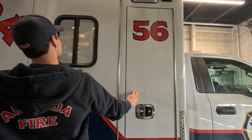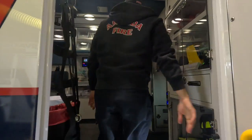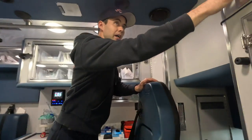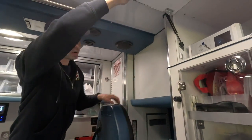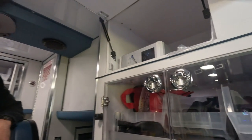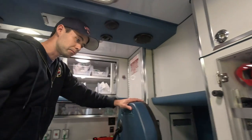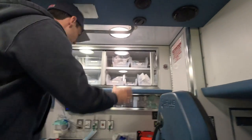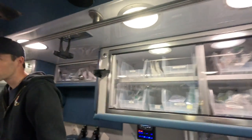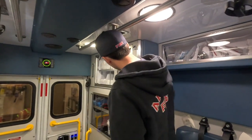Moving into the main patient compartment — it still smells like a new car, which is nice. Up here we have our new NARC box, which is a touch screen where everyone has their own code to log in and retrieve medications. The rest of this cabinet is the same as what we looked at from the outside. We have all of our airway supplies up here in a familiar spot, the same as all other medic units, along with miscellaneous items and glucose supplies.